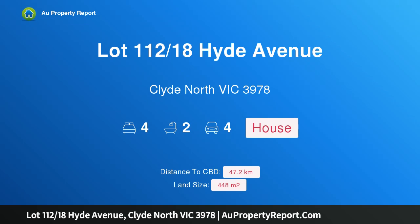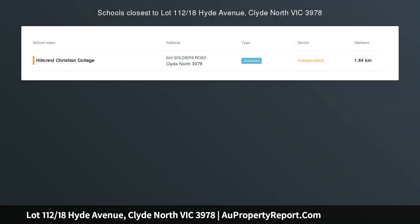Hi, I am glad to introduce property lot 112, 18th Hyde Avenue, Clyde North, Victoria 3978 — display for sale, cleverly zoned.